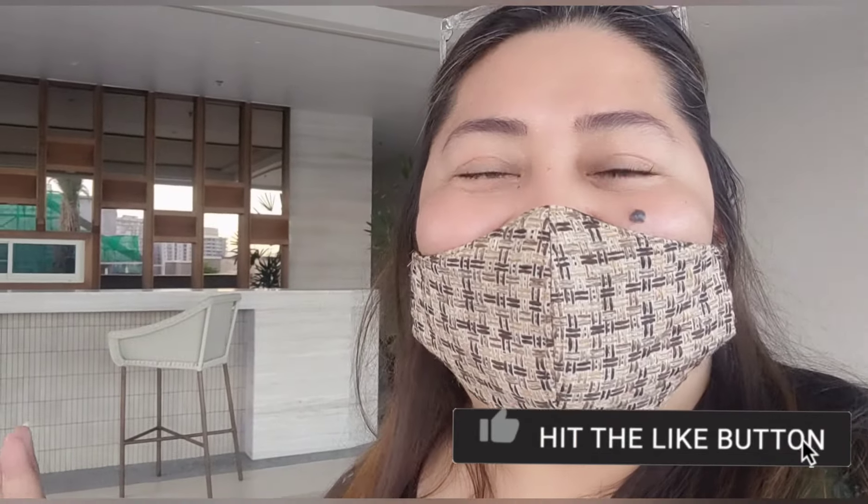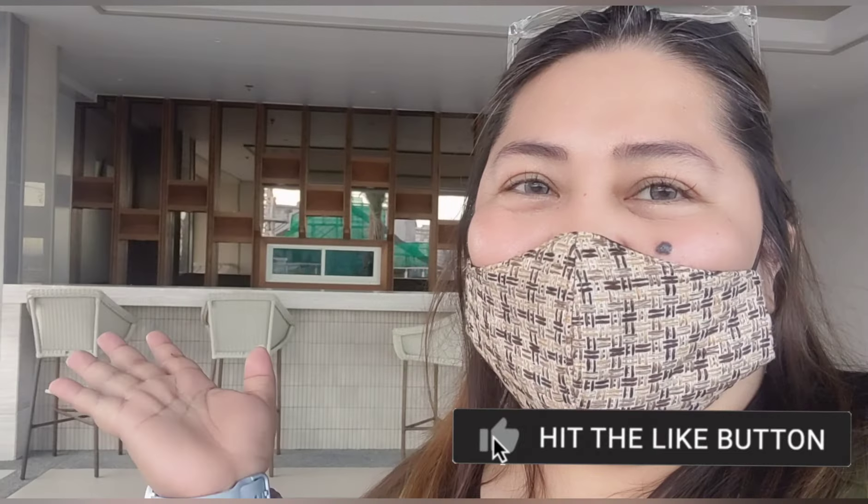That's it for my vlog today, and I hope you enjoyed it. Soon, our lounge will be open, and I can't wait to visit my unit here in Prisma again. I hope you enjoyed it, and as I always say — stay safe, stay healthy, and stay pretty. Bye!